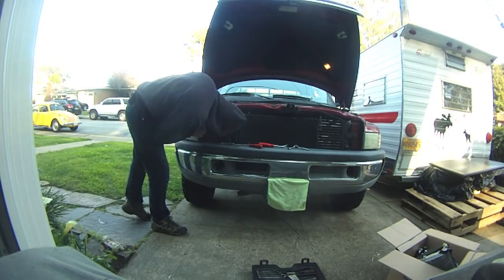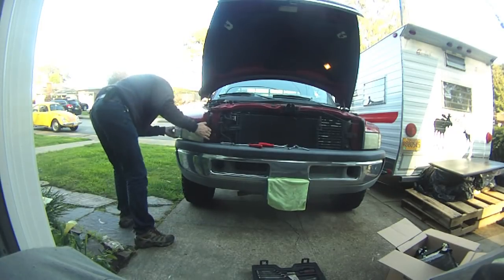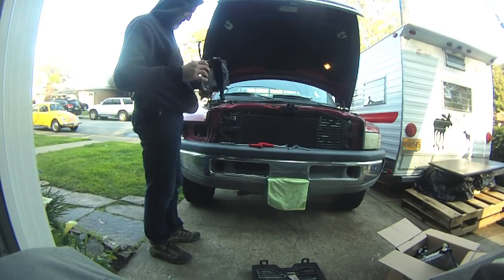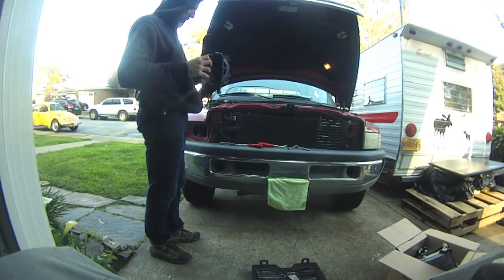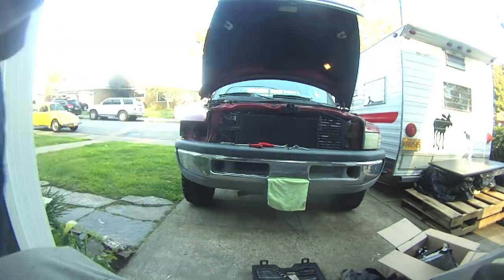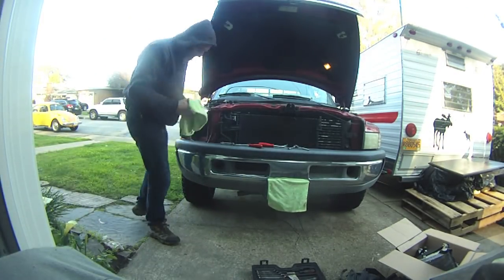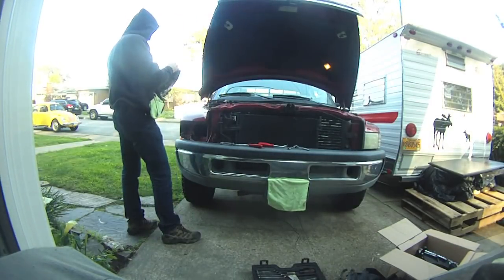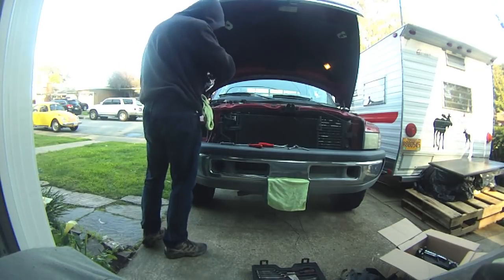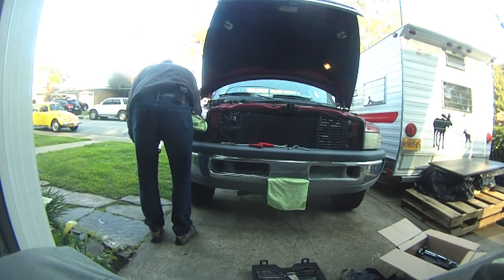Everything about this truck mechanically I'm really happy with. Back in November, I replaced the injection pump with a Thoroughbred Diesel rebuilt pump from them. And it runs like a clock — it just runs like a dream of a clock. It's a great truck mechanically, and that's ultimately what I bought this thing for.